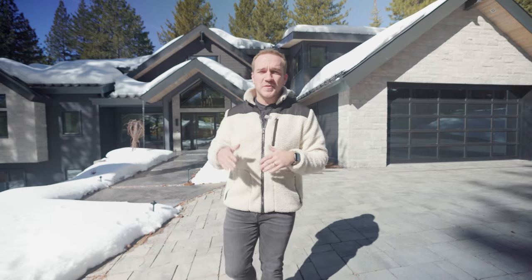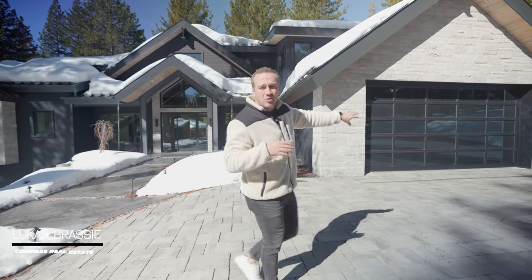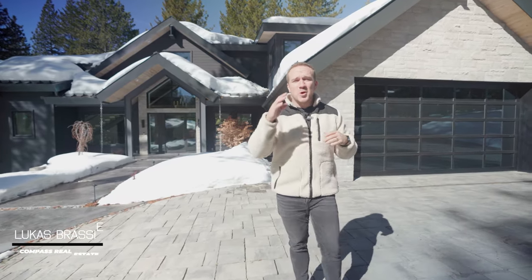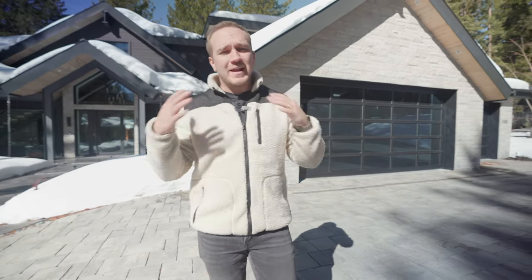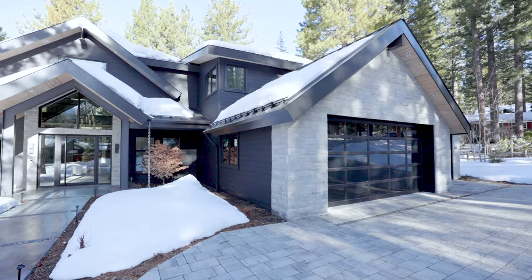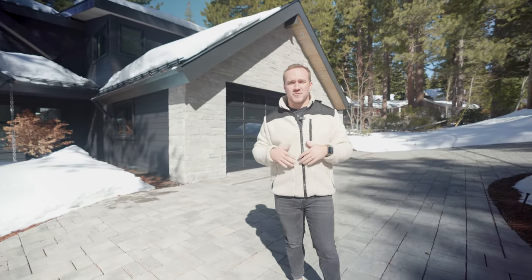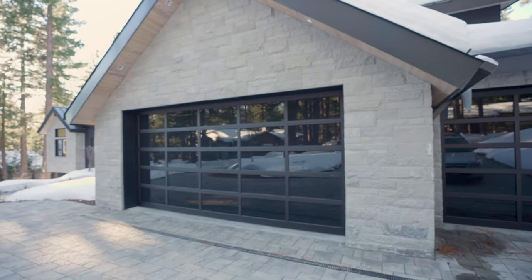Completed in 2022, this new build features a heated driveway that leads up to this massive three-car garage with nine-foot doors. The heated driveway makes such a big difference in the winter here in Tahoe when you and your guests don't have to worry about a slippery driveway. This garage has tons of space, perfect for a couple of cars and all of your Tahoe toys.